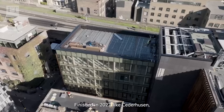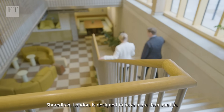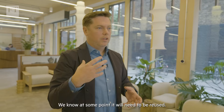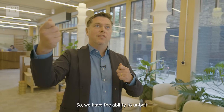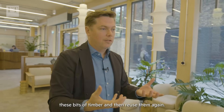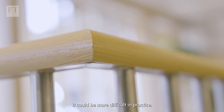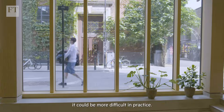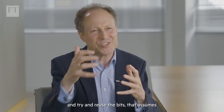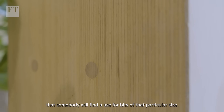Finished in 2022, like Sederhausen, the six storey black and white building in Shoreditch, London, is designed to have more than one life. We know at some point it will need to be reused, so we have the ability to unbolt these bits of timber and then reuse them again. Although reuse may be fine in theory, it could be more difficult in practice — dismantling a building and reusing the pieces assumes that somebody will find a use for bits of that particular size.